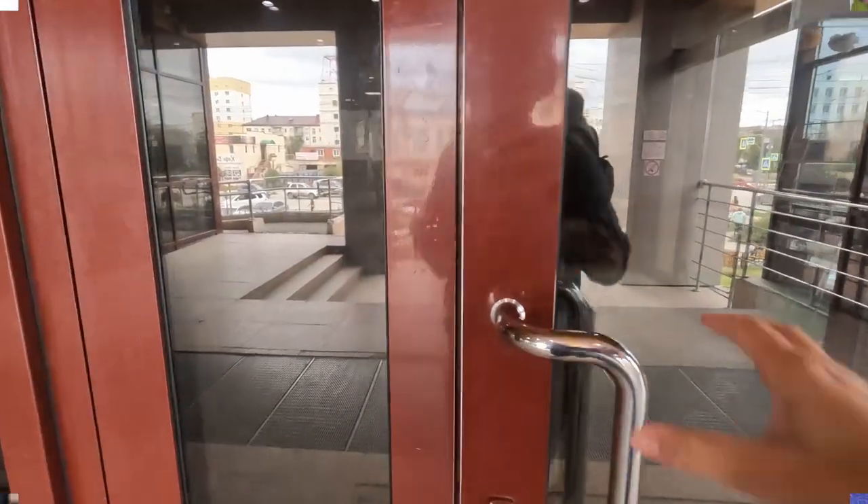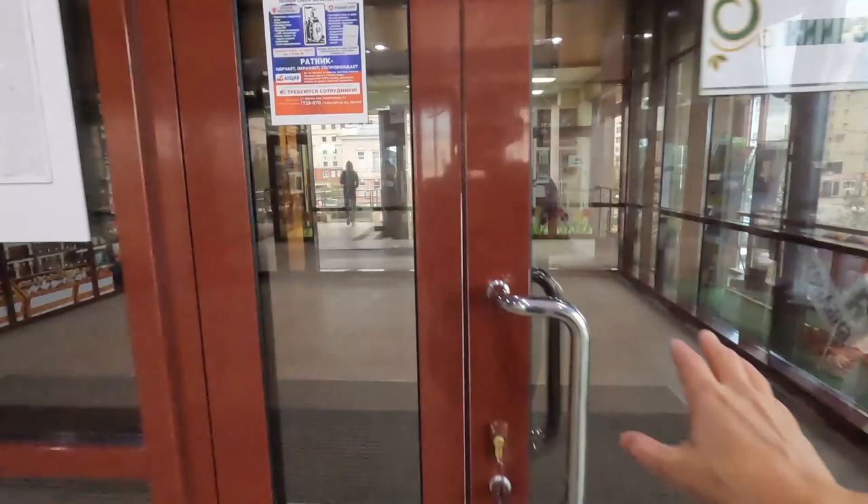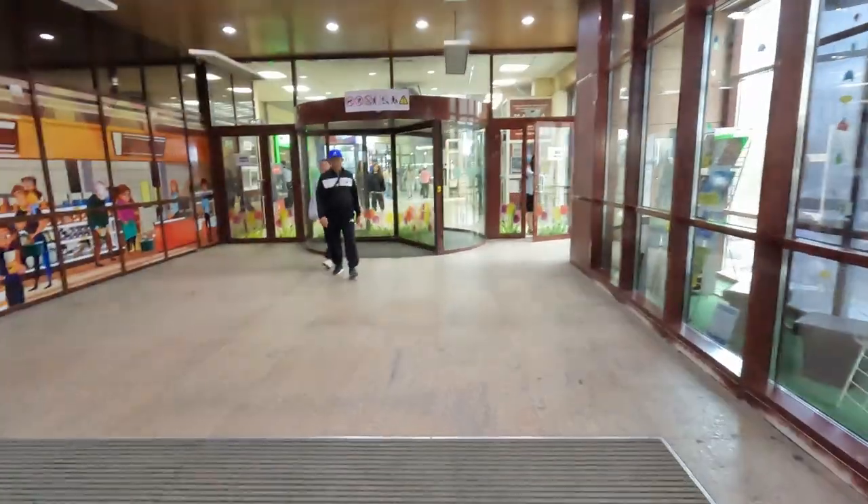Like all other malls in Yakutsk, this one has a few front doors to preserve more heat during cold winters.